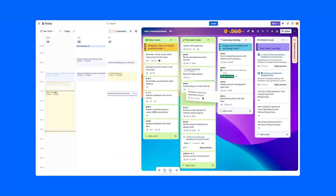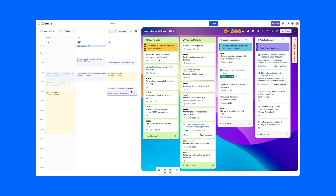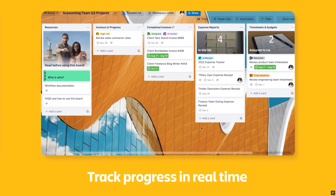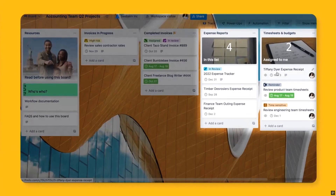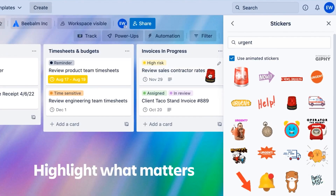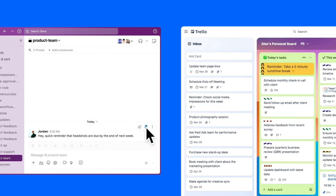Each card can hold checklists, due dates, file attachments, and comments, which means everything related to a task stays in one place instead of being scattered across emails or messages. Trello is also flexible — you can use it for almost anything: tracking client work, planning a marketing campaign, or even organizing your own to-do list. It works well with other apps like Slack, Google Drive, and Evernote, so you can connect it to your existing setup.